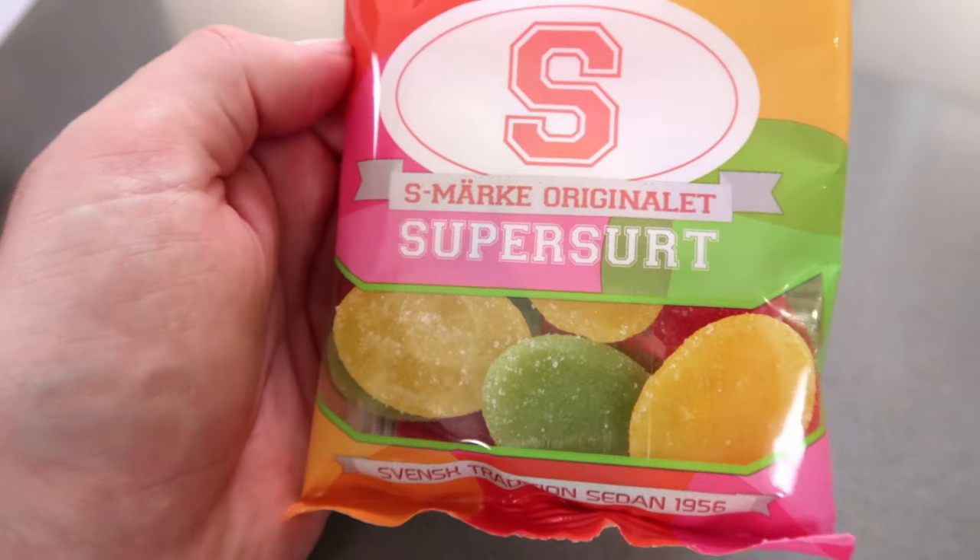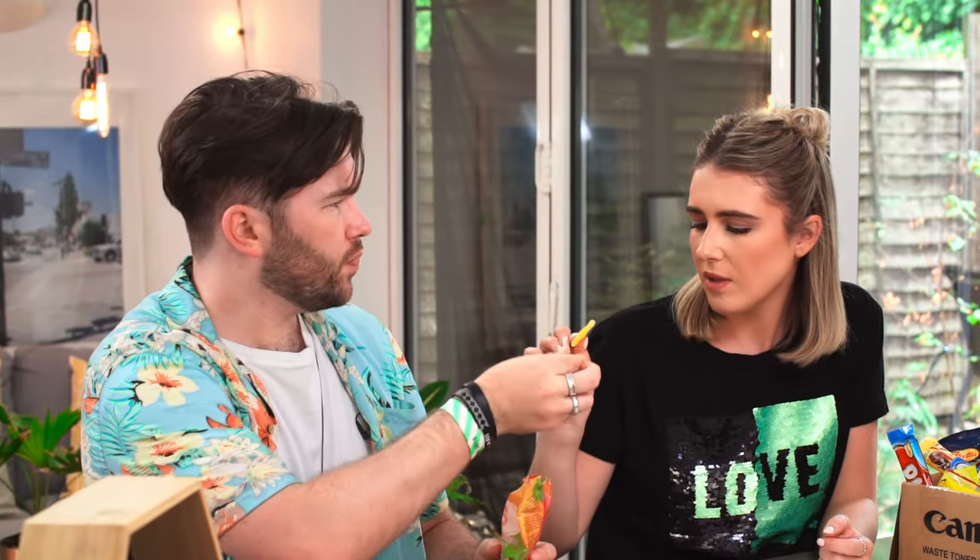Super sour original - these look like those things we used to get from Thorntons, but they're a lot harder. That flavour is delicious. Oh my God, these are really good actually. If you want a sour sweet, they are perfect. They're more sour than any American sour sweet we've had so far. They're really hard to bite into, but that's quite nice with the whole tang. Going eight - they're good, but it's not the kind of thing I would buy.